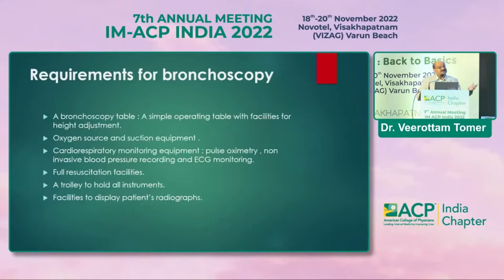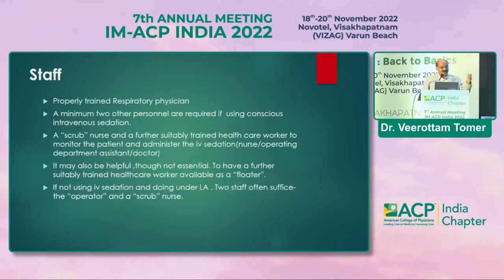To start bronchoscopy, the requirements are simple: one OT table, a good oxygen source, at least two suction units in the OT so if one fails another works, cardiac monitoring and resuscitation equipment, a trolley for all instruments, and a facility to display radiographs. A trained respiratory physician with bronchoscopy training can perform the procedure in any hospital OT, and even bedside in the ICU.